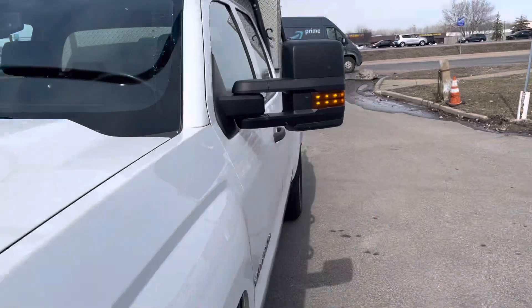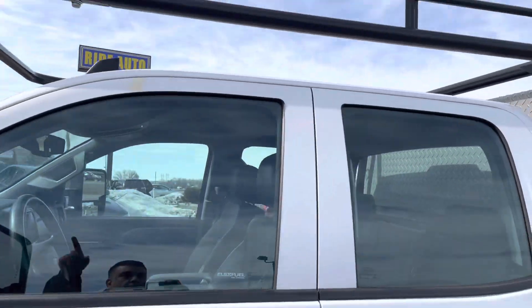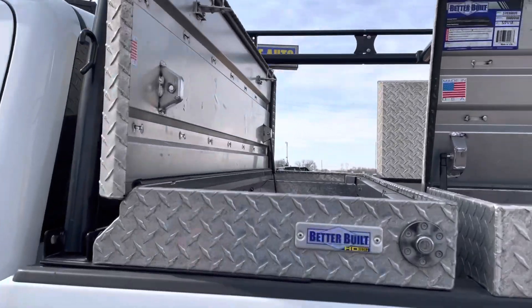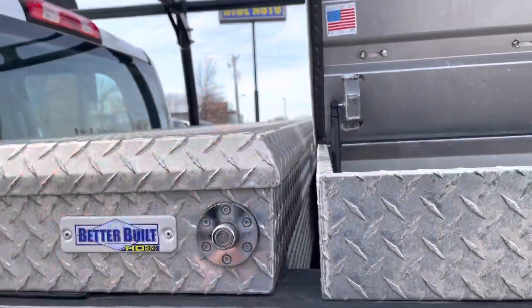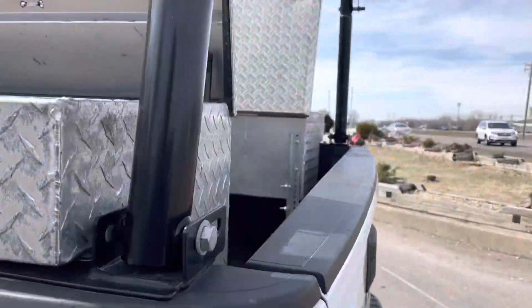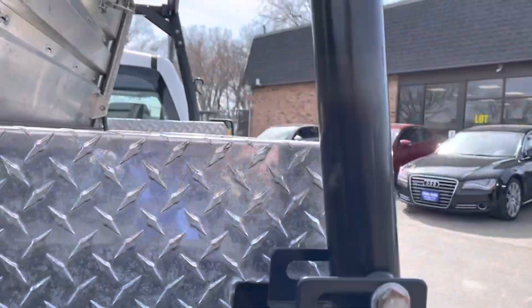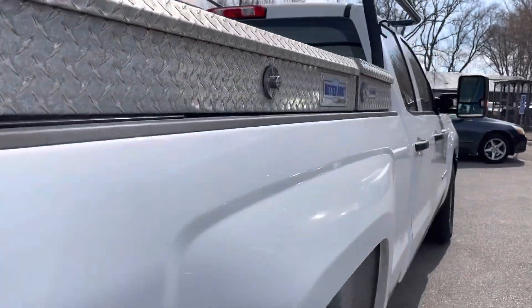Let's take a look at the rack. These things are super strong — you could do pull-ups on it. I weigh 200 pounds and they don't even bend, so you can put a lot of weight on top. They shut nice, and it's a super clean truck.